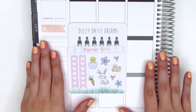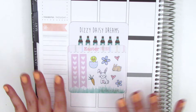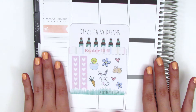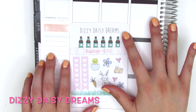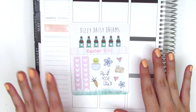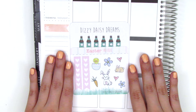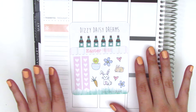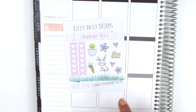I'm recording this haul in short segments, so please excuse any change in nail color or differences in lighting. The next shop I'm super excited about is Dizzy Daisy Dreams — actually the first shop I ever ordered from when I started my sticker collection about a year ago. I absolutely love her stickers. This purchase was really just stocking up on sheets I'm running low on.